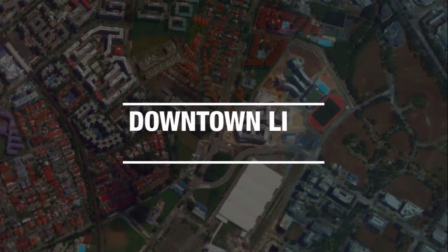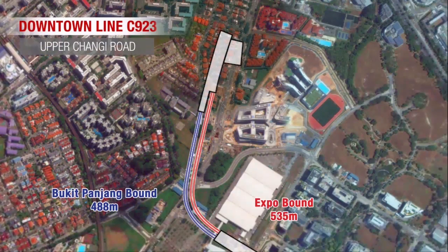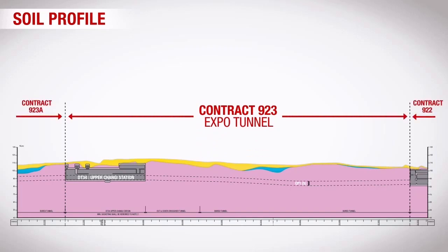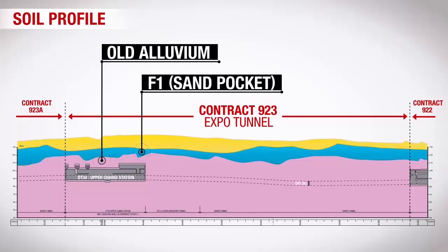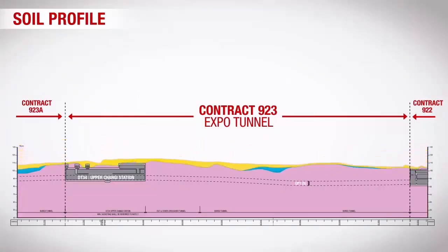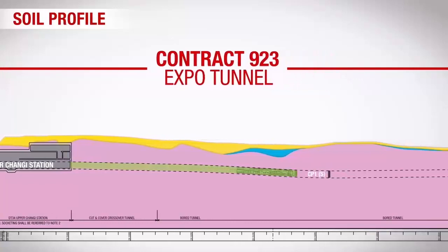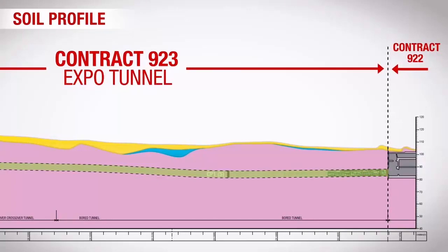Among them, Contract 923, which is located at Upper Changi Road, is an EPB-type TBM project with a total length of 1,023 metres. The geological formations of this project mainly consist of old alluvium that has a thick and compact composite of soil. The project requires TBM machines to start drilling from Upper Changi Station till the boundaries of Contract 922. The total construction period is 23 months.